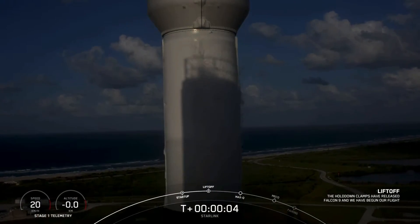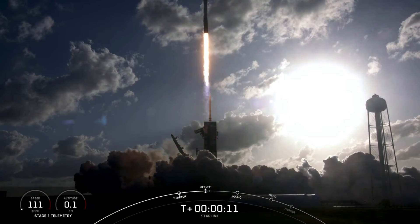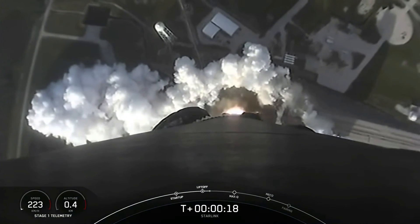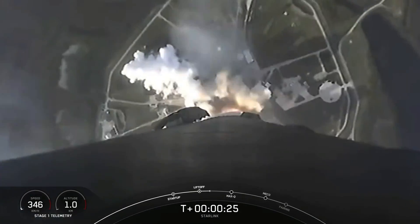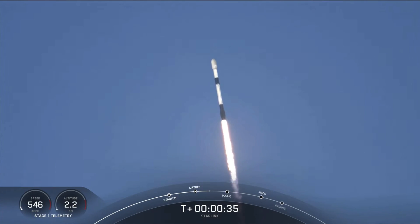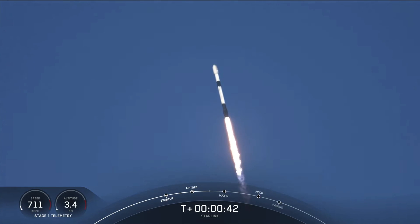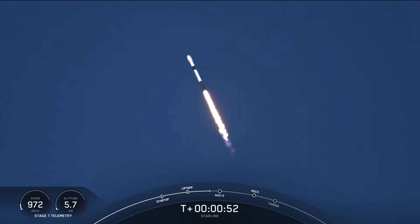And liftoff. Copy, 9's pitching downrange. Falcon 9 has successfully lifted off from the historic launch pad 39A at Kennedy Space Center, carrying our stack of Starlink satellites and two rideshares into orbit.